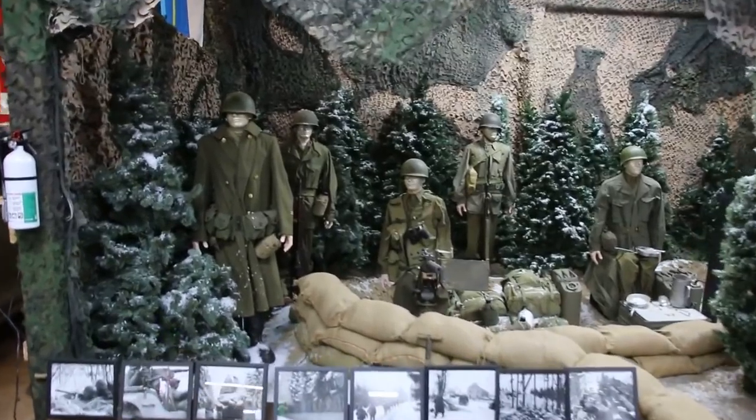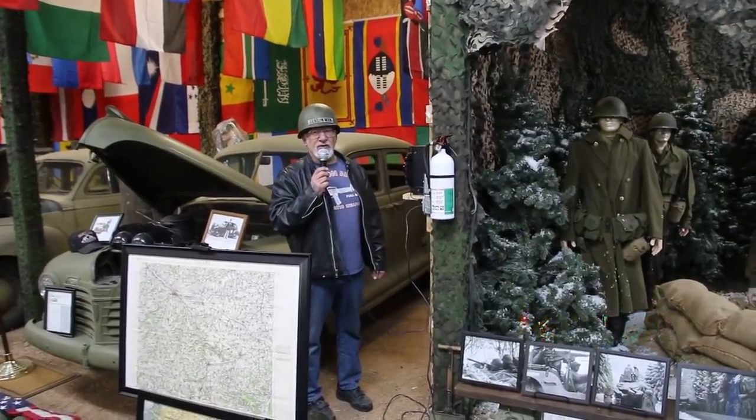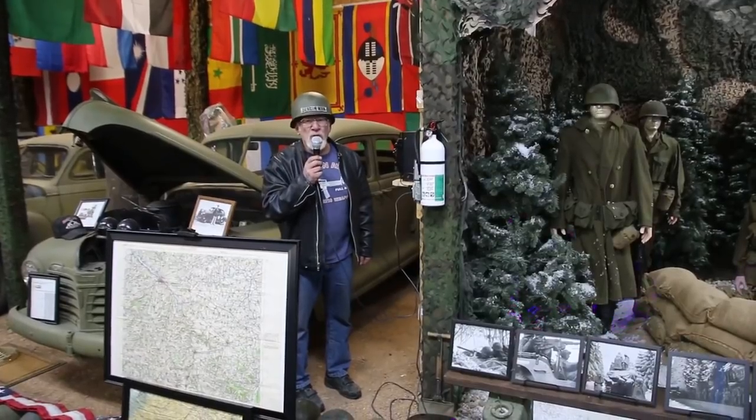When you come to the museum, I got speaker setups all over the museum. See that? We got speaker setups. You guys hear me? Of course you do. You having fun? Yahoo! Of course you are.